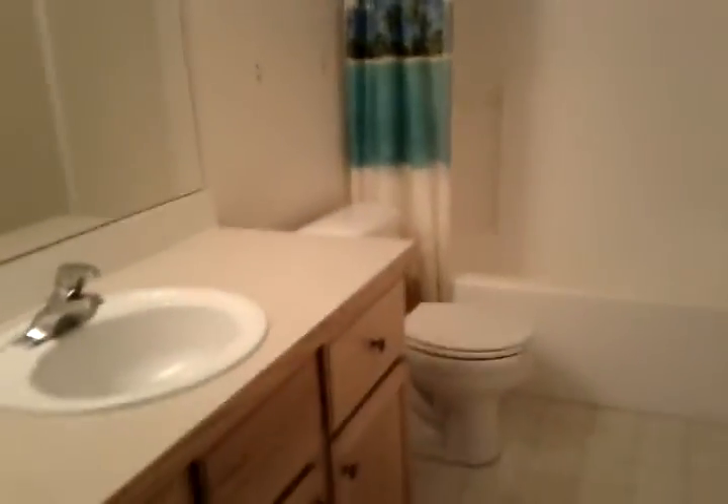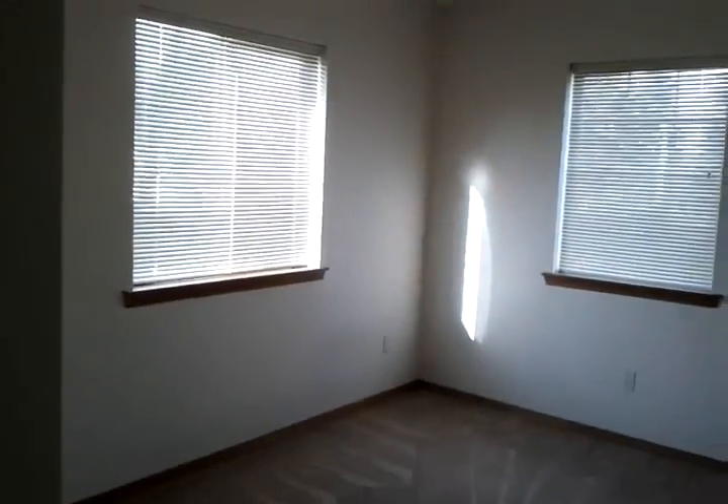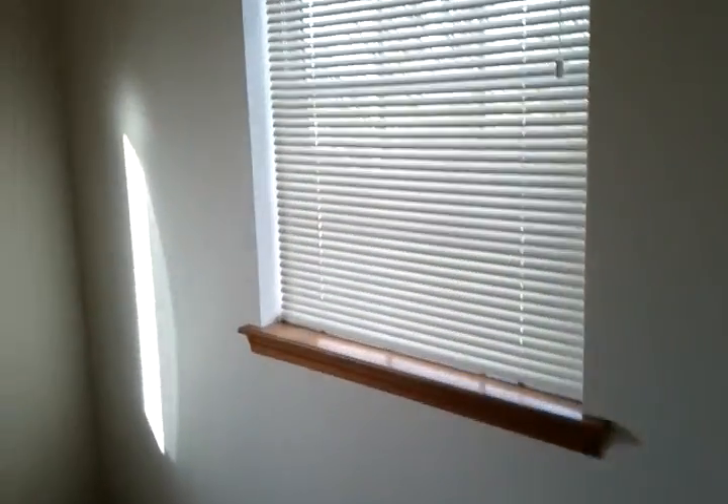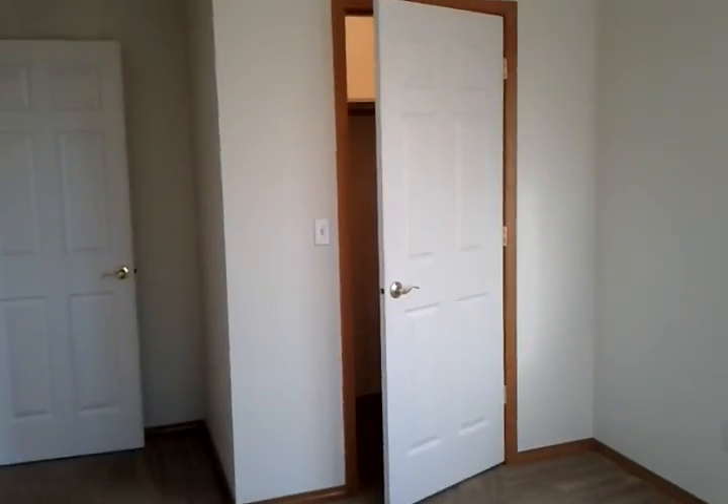On over to the other bedrooms — there's a second full bath upstairs. This is bedroom number two, which also has a walk-in closet.